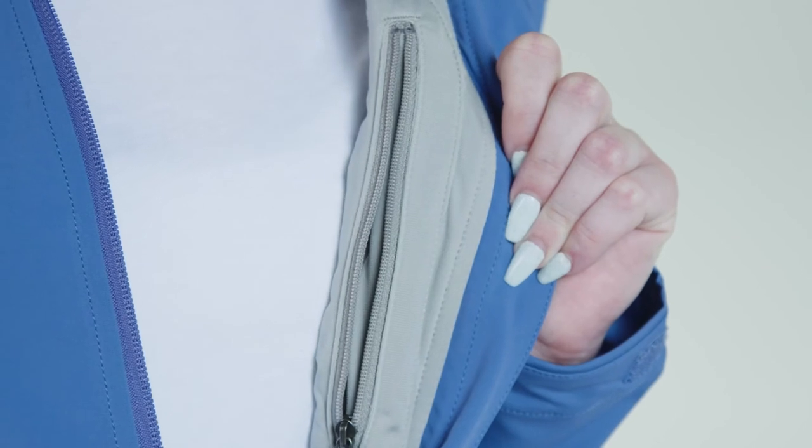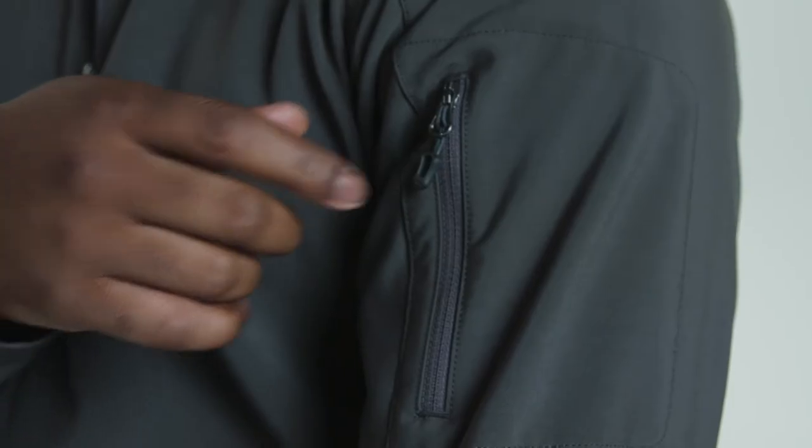The Ladies Levity Jacket has the trademark angel wing movement which allows for full range of motion. It also features an inside zipper pocket, while the Men's Approach Jacket has a handy sleeve zipper pocket.